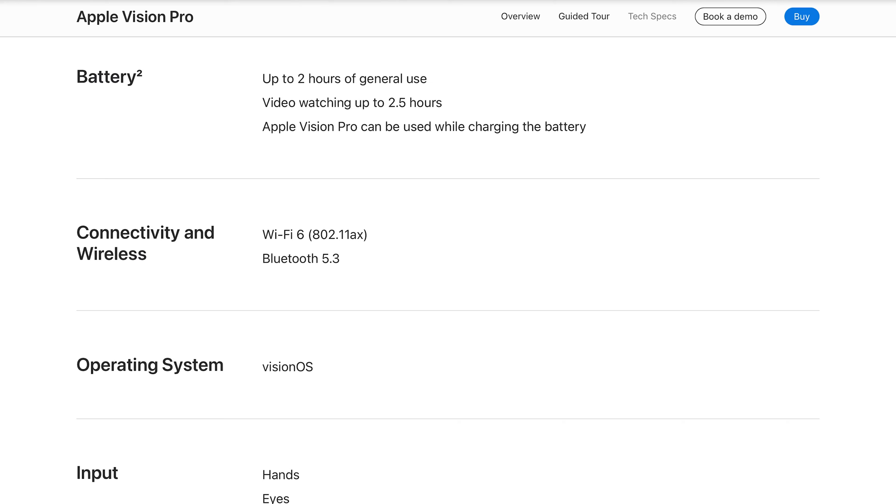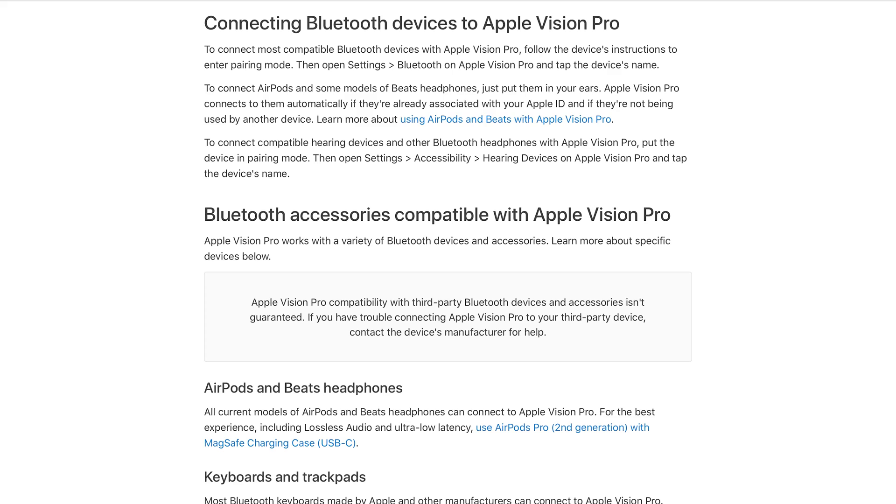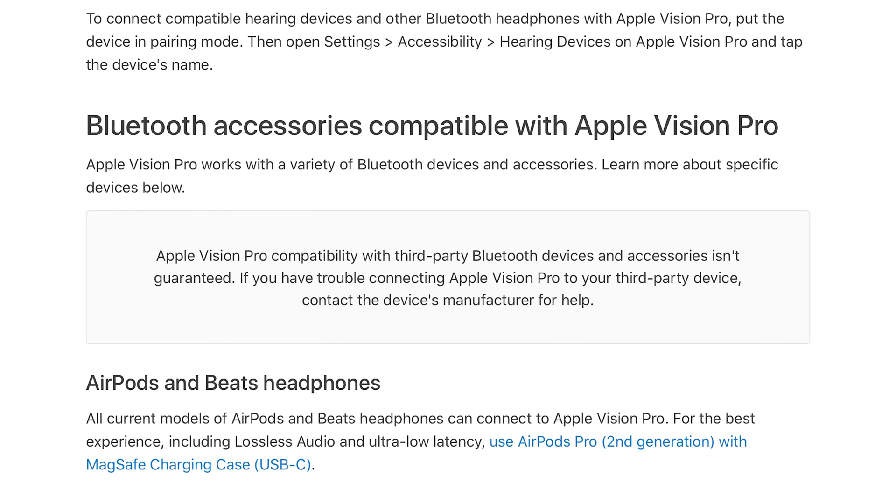If you look at the tech specs for the Apple Vision Pro, it simply lists Bluetooth 5.3 as a connectivity feature. And I bought the Apple Vision assuming that was the full story. But if you dig deeper, Apple has a support page that explains compatibility with third-party Bluetooth devices is not guaranteed. This is not something that is made clear when you're shopping for the headset.